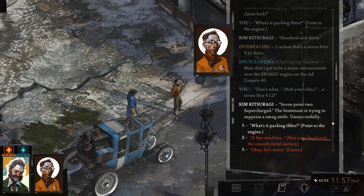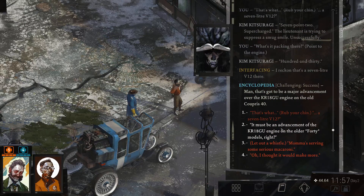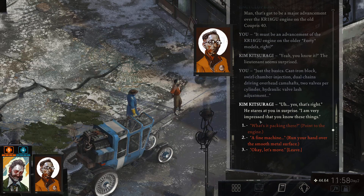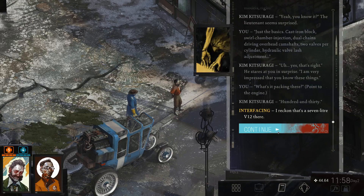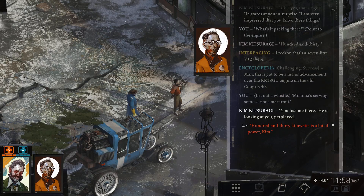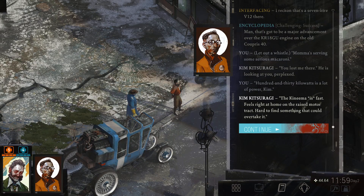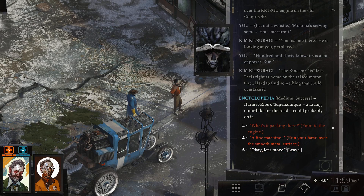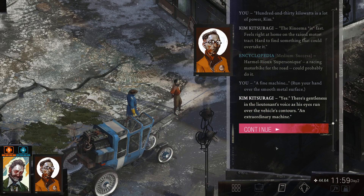7-litre V12. 7.2. Supercharged. The lieutenant is trying to suppress his smug smile, unsuccessfully. We can answer the other things too. The lieutenant seems surprised. Just the basics — cast iron blocks, world chamber injection, dual chains driving overhead cam shafts, two valves per cylinder, hydraulic valve lash adjustment. Yes, that's right — he says in surprise: I'm very impressed that you know these things. He lost me there at 'Mama's serving some serious macaroni.' 130 kilowatts is a lot of power, Kim. The Kinema is fast — feels right at home on the race track. Hard to find something that could overtake it.